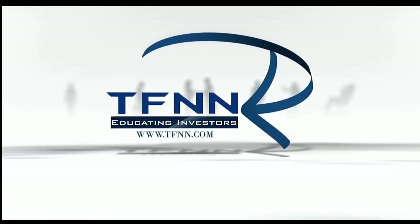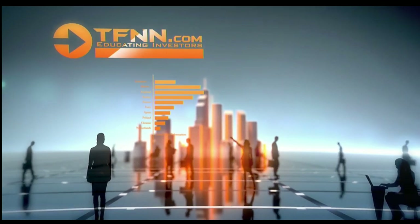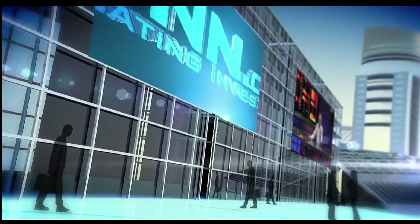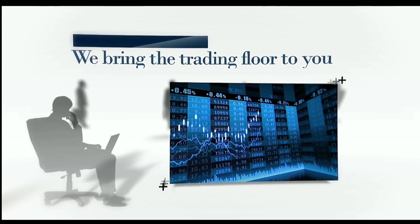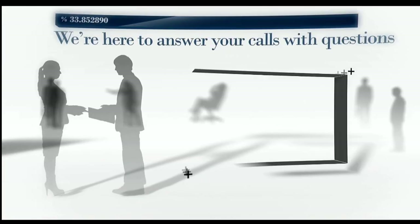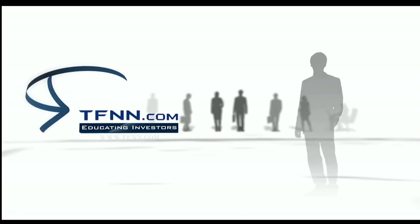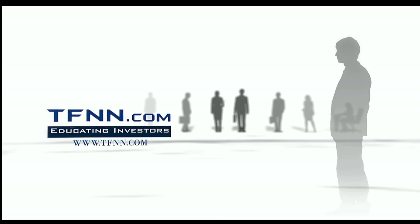Are you ready to take charge of your financial future? TFNN is your gateway to the world of trading and investing. Whether you're starting out or scaling up, TFNN empowers traders and investors of all skill levels with top-notch investing systems, strategies, and techniques. Join us live Monday through Friday during market hours. At TFNN, we bring the trading floor to you. Our seasoned hosts answer your calls live on the air. Check out the Tiger's Den for just $1. We offer a 30-day money-back guarantee on all new premium newsletter subscriptions. Tune in live to Tiger TV. Because when you know better, you invest better. TFNN, educating investors.